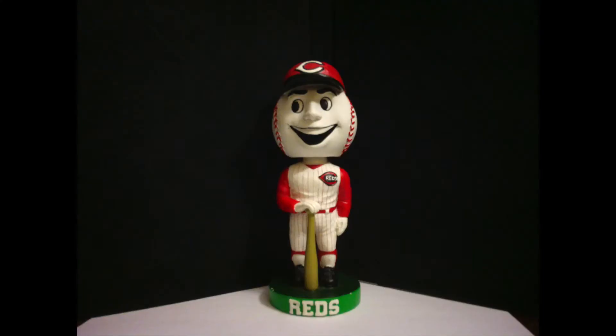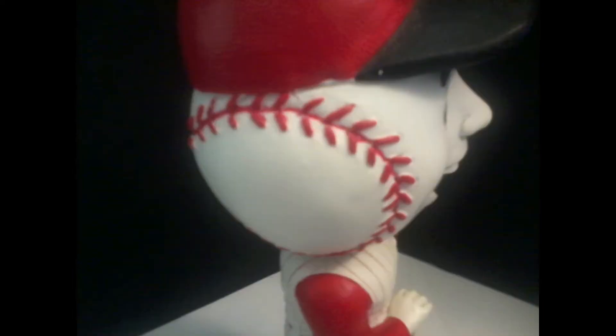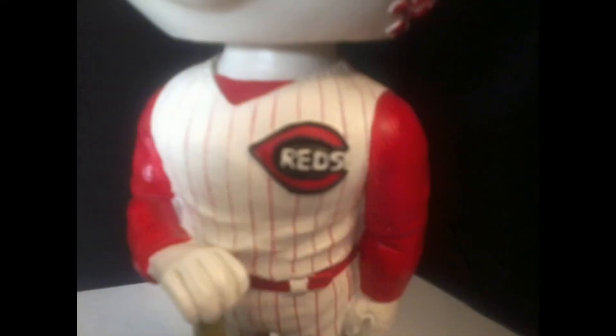The bobblehead measures around seven and a half inches tall, and features Mr. Red in the home Reds uniform that the team wore in the late 90s and early 2000s. The base is a plain green circle that says Reds on the front in white letters. The pose Mr. Red is in is very simple, as he's just standing there while holding a bat against the ground, and even though it was given out as part of a credit card promotion, the bobblehead looks fantastic, as some of the details such as the stitching, the smile, and the Reds logo are spot on and look great.